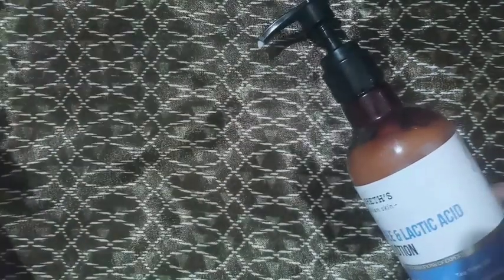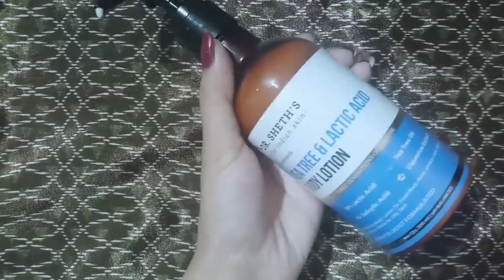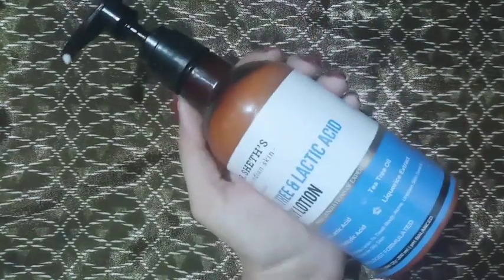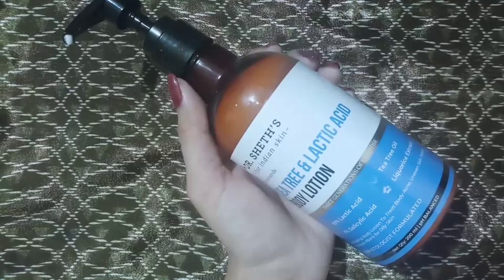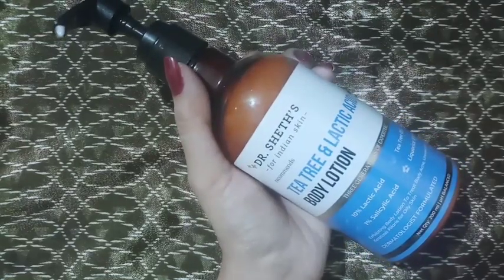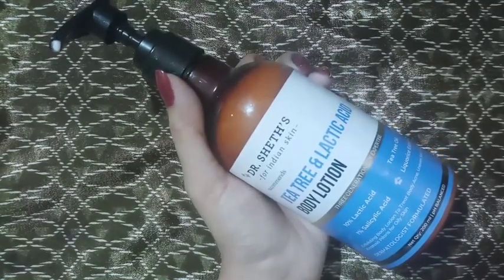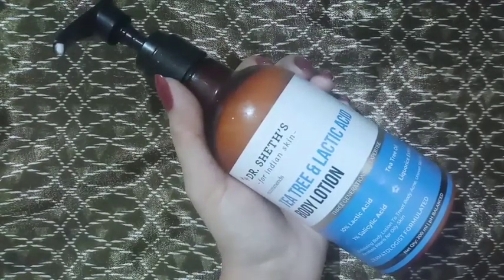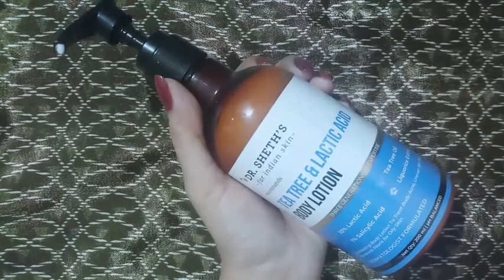The consistency is watery gel-like and gets absorbed so quickly. It's fragrance-free, which I prefer. However, it's not that moisturizing — I mean it does moisturize, but not enough for winters. In summers, though, you can definitely use this.